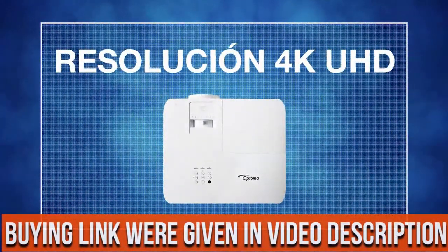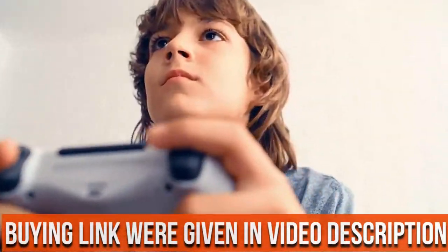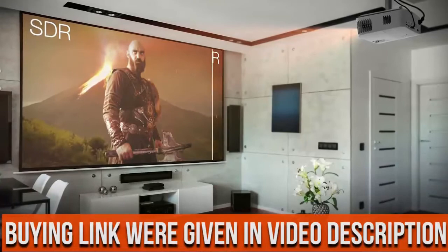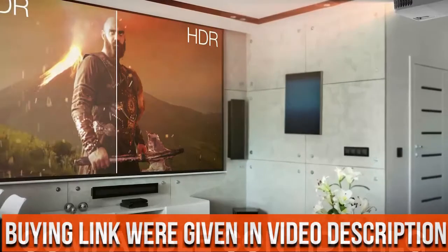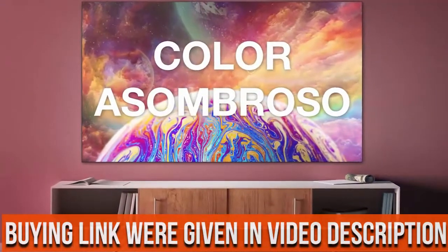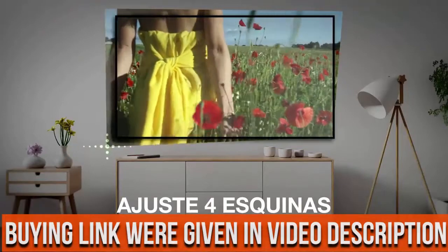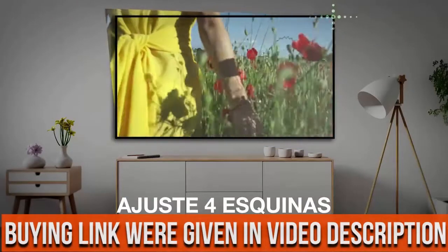For the lowest input lag on a 4K projector. HDR and HLG compatible — enjoy brighter whites and deeper black levels for an enhanced viewing experience of images and videos, enabled by HDR10 and HLG technologies.